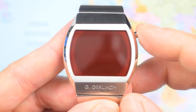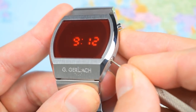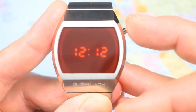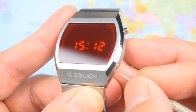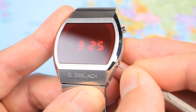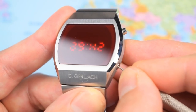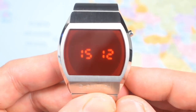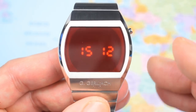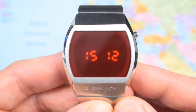To adjust the watch, first press the pusher at one o'clock and then immediately press the recessed button at four o'clock. It cycles through setting the hours, then minutes, then month, then date, then year, and finally 12 or 24-hour mode. Now if this were a Casio, I'd always set it to 12-hour, but somehow this one — maybe it's the 1970s vibe, maybe it's the space theme — I have it set to 24-hour, and I think it is utterly appropriate.